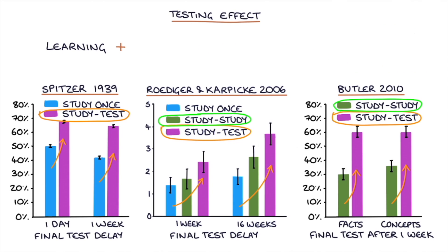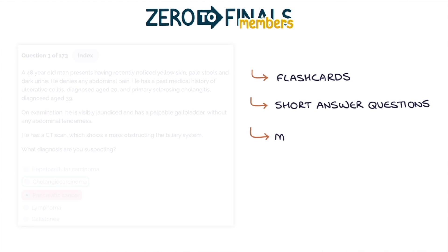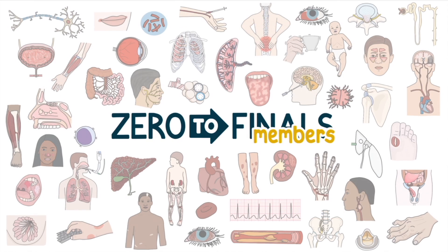If you're preparing for a medical exam and you're not regularly testing your knowledge and practicing your recall, you're failing to maximize your potential. The Zero to Finals member site contains flashcards, short answer questions, multiple choice questions, and extended matching questions purpose-built to supplement the Zero to Finals content, helping you build your internal database of knowledge and take advantage of the powerful testing effect. If you like the Zero to Finals notes, books, videos, and podcasts, then you'll love the member site.